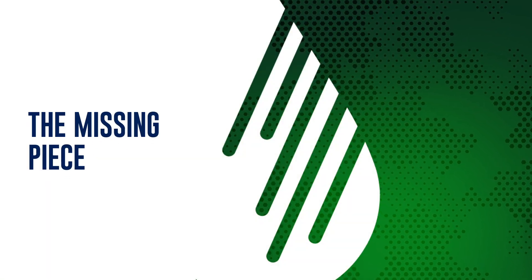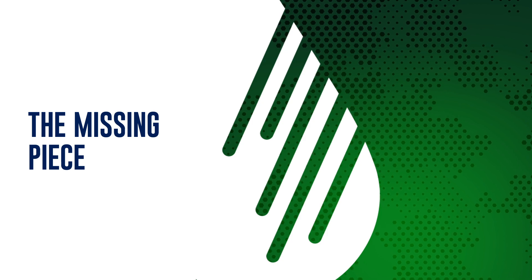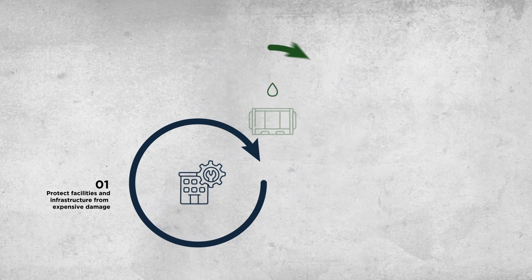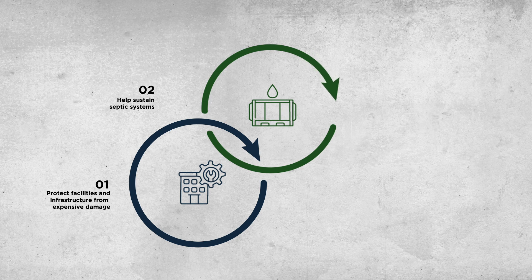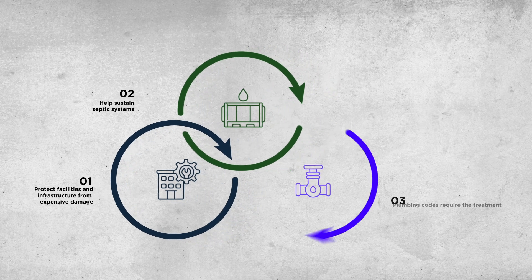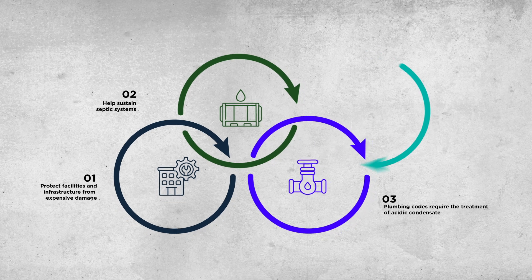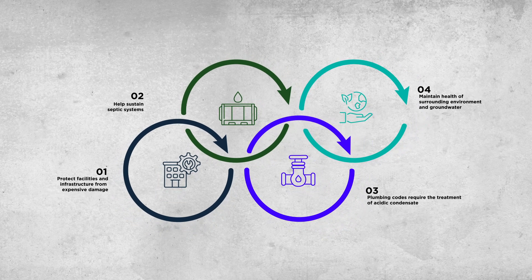Condensate neutralizers are the missing piece to every high-efficiency gas-fired installation. These devices protect facilities and wastewater infrastructure from potential damage. Similarly, condensate neutralizers prevent destruction of septic systems, given that untreated acidic condensate will destroy beneficial bacteria. Neutralizers also ensure compliance with plumbing regulations for treating corrosive discharges, and they safeguard the surrounding environment and groundwater.